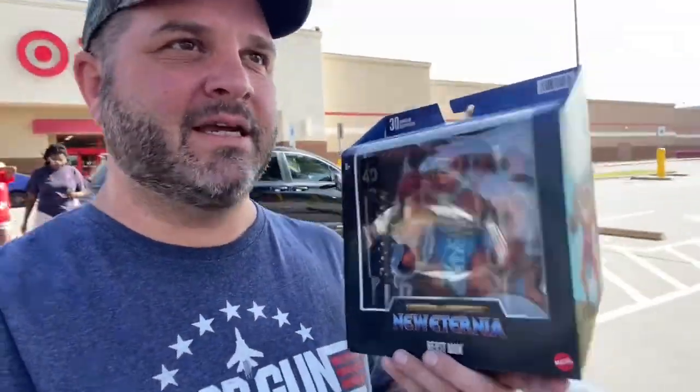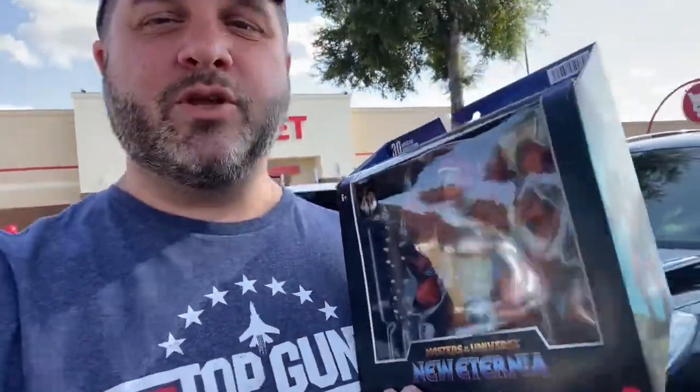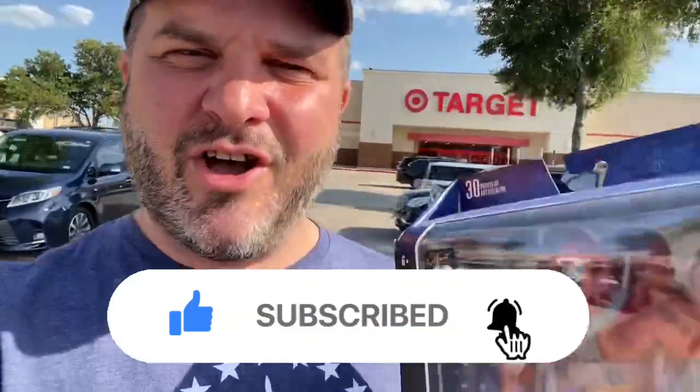That, boys and girls, is how you do it. Another Revelation figure added to my collection - I've got to get that Fisto next. If you guys are enjoying watching this content as much as I'm enjoying making it, do me a favor and smash that like button - it really helps my channel grow. When YouTube sees that you like my stuff, they show it to other people who are just like us - people that like collecting toys and toy hunting. Smash the like button, and if you're new to the channel hit subscribe. I've got over 500 videos you can start binge watching right now.